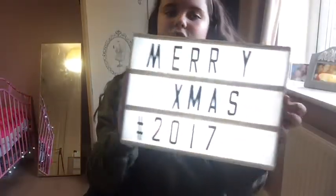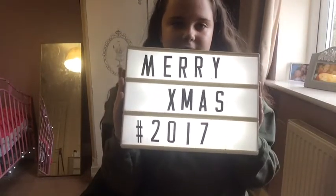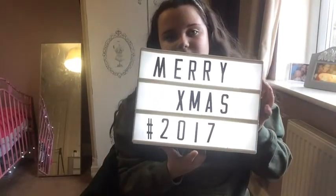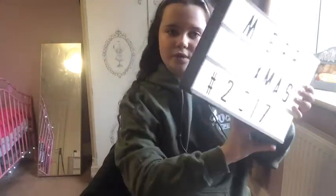I also got this — it says Merry Xmas, but I need to change that to Boxing Day because this video will be coming out on Boxing Day. It also says Nice Christmas, hashtag 2017. It'll be backwards for you though.